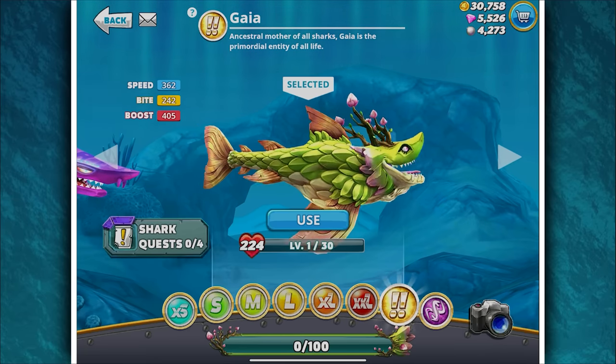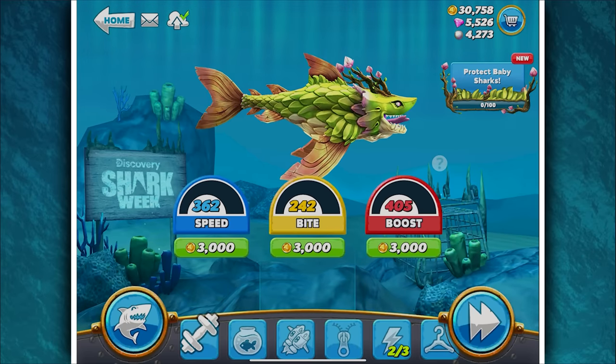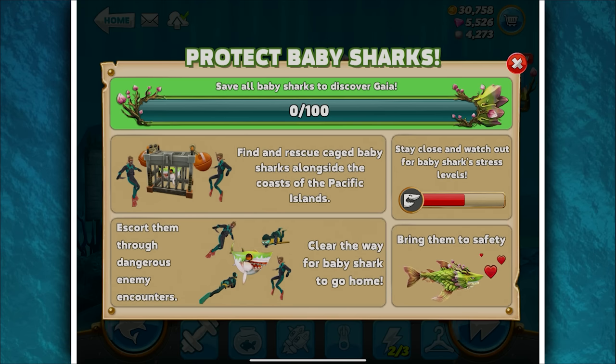It's Gaia, the ancestral mother of all sharks. Gaia is the primordial entity of all life. This is acquirable by doing the 'Protect Baby Shark' mission. I didn't do it, and for a limited time you could just buy it for gems, which I also missed.